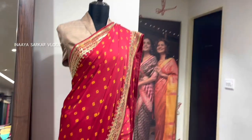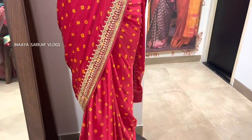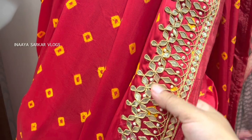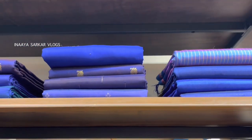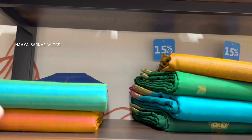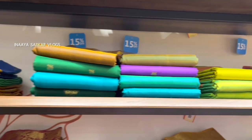I am giving you a close view. I am getting a little closer so you can see the work of this type. This is some blue color — different designs, different shades: deep, light, whatever type of color you want, you will get it here.